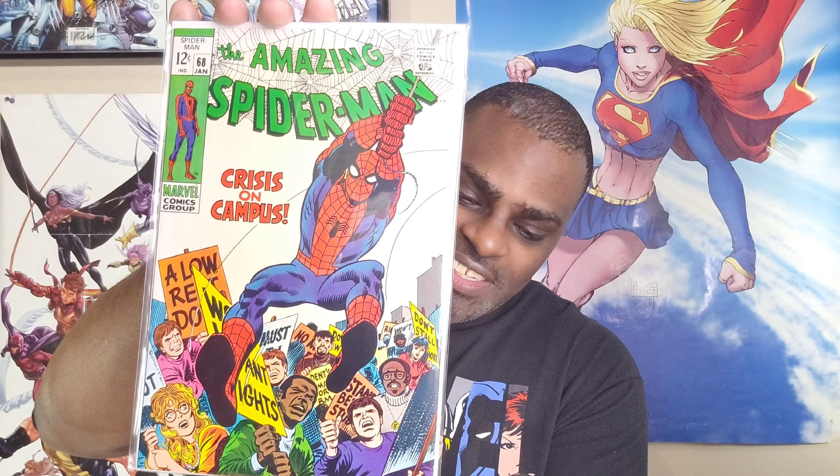And then Crisis on Campus — ASM 68, with the green and the webbing up top which I absolutely love. This one's got the box art as well — that green and white up there just sets it off nicely. Campus rights storyline and all that good stuff. Some absolute gems in this haul here — silver and bronze age stuff.